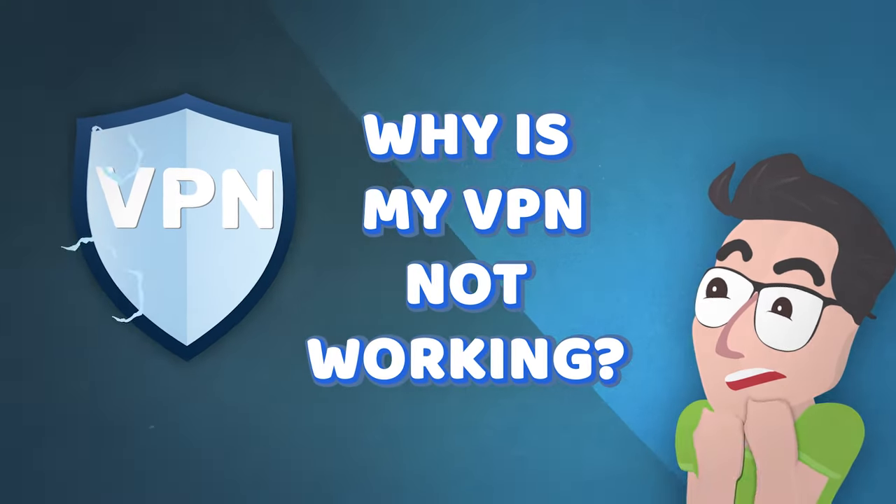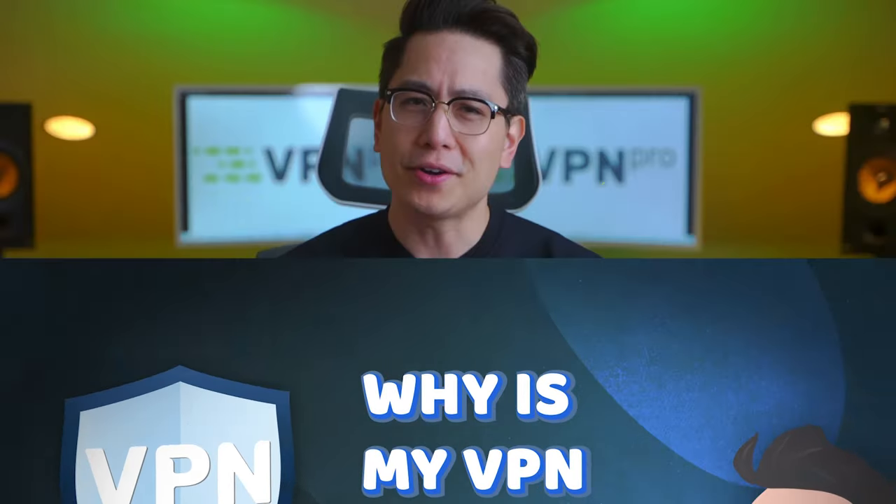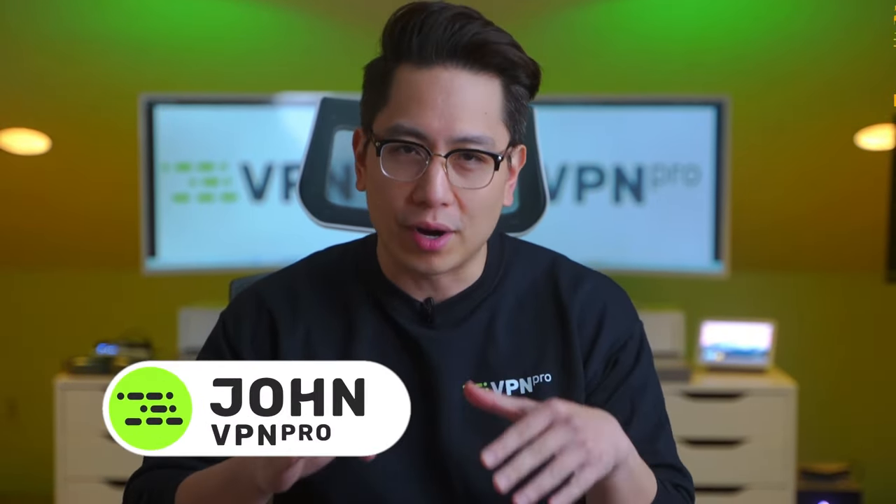Your VPN not working can be an intimidating problem, but fear not. You don't need to be super tech savvy to solve it yourself. I've put together a list of problems and solutions that you can try to get your VPN up and running in no time.